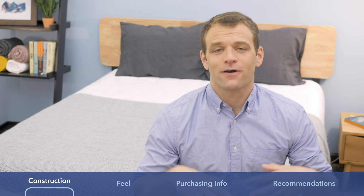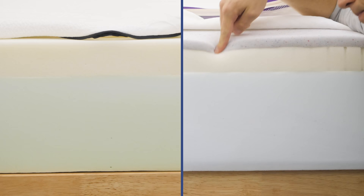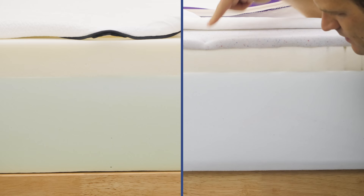The first way I want to differentiate between the PolySleep and Zephyr mattresses is by talking about the constructions of these two beds. They do use pretty similar foams, but there are some slight differences.